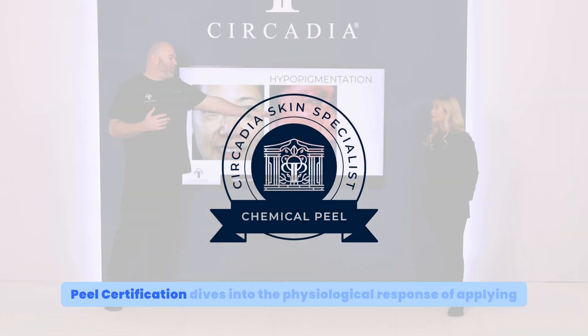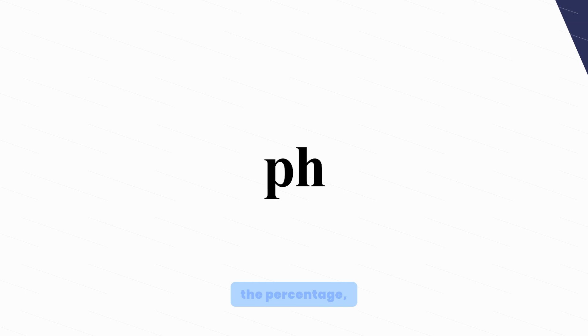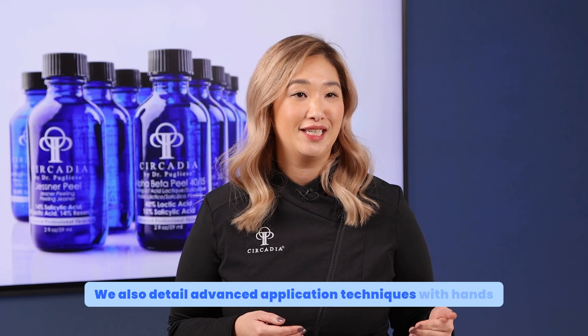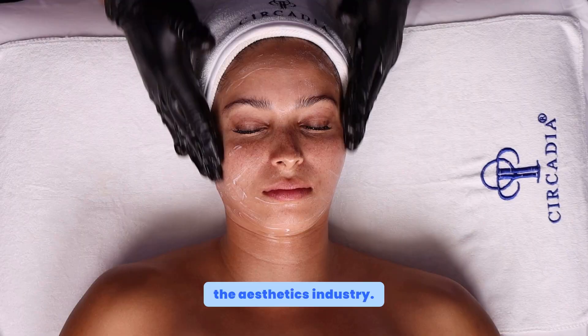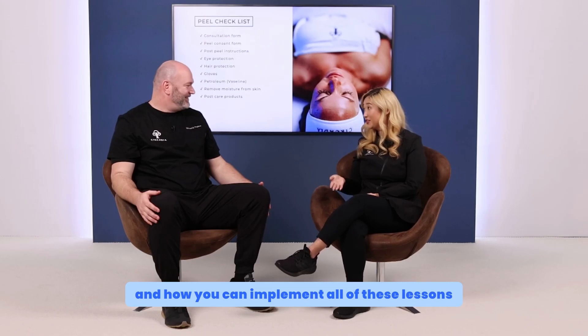Our Skin Specialist Peel Certification dives into the physiological response of applying an acid to the skin, the pH, the percentage, the base, and the pK value. We also detail advanced application techniques with hands-on demonstrations that will set you apart in the aesthetics industry. We teach you how to identify your ideal client, pre and post-care best practices, and how to implement all of these lessons into your practice.